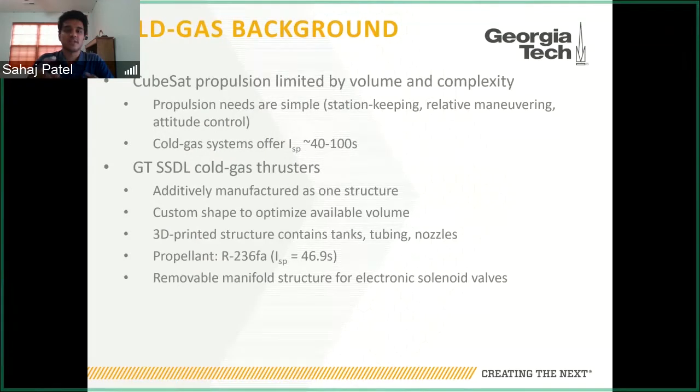The 3D-printed structure also contains the tanks, tubing, and nozzles all in one structure, so you don't have additional hardware to integrate and don't need to access the internals. The propellant we use is a refrigerant called R236FA, which has a specific impulse of about 47 seconds. There is one removable structure called the manifold — an additional component that allows integration of the electronic solenoid valves that operate the thruster. These valves are integrated into the manifold and sit on top of the thruster.